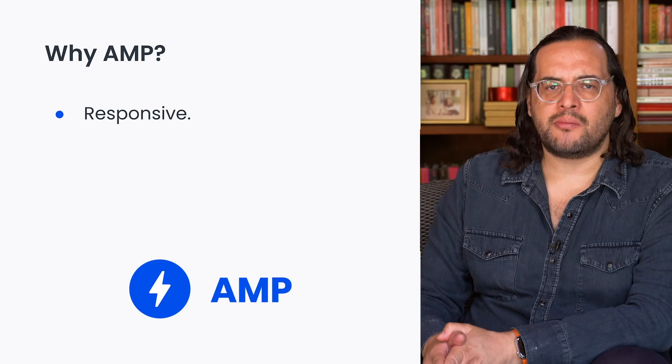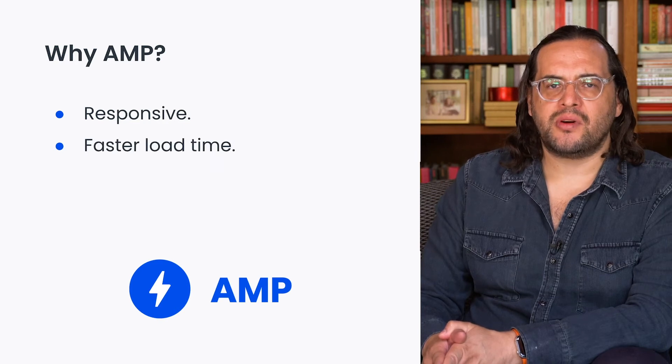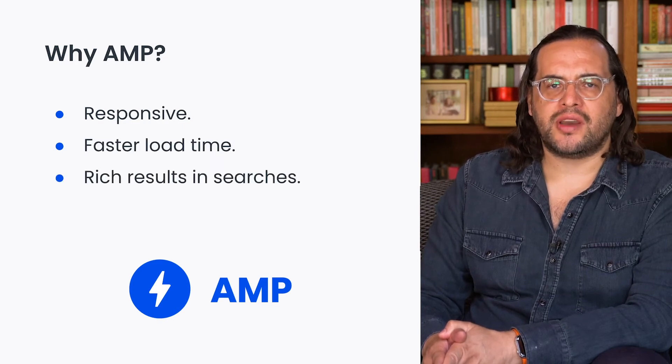Why? Because it offers a mature framework with great community support. It also promised an almost instant loading AMP page in mobile devices without losing design or quality. We saw in AMP first the opportunity to develop a responsive platform on mobile devices, improve page load times from the AMP cache and also have more relevance in Google searches, thanks to the rich results feature.